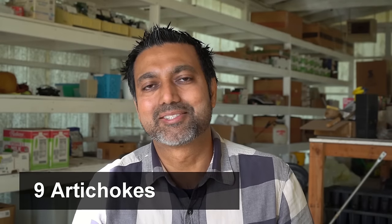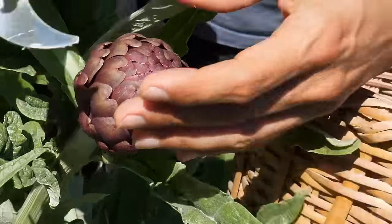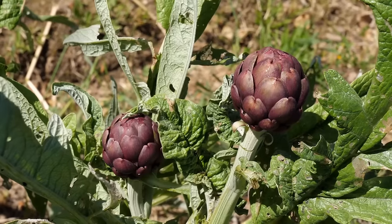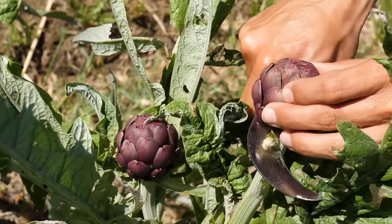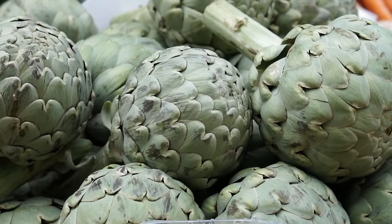Number nine: artichokes. You can directly sow the seeds of artichokes in your garden in April. Artichokes are also perennial from zone 7 to zone 11 and can withstand temperatures down to 20 degrees Fahrenheit. Artichoke plants can live up to 10 years and will produce a lot of artichokes throughout their lifespan. Both artichokes and asparagus make a really good addition to your perennial garden.